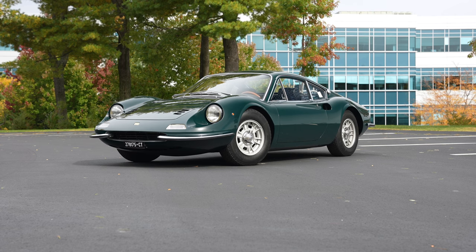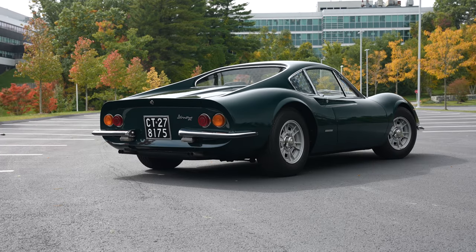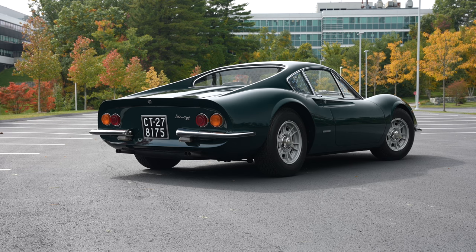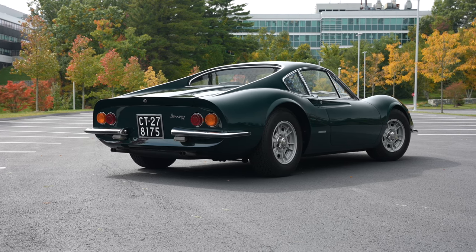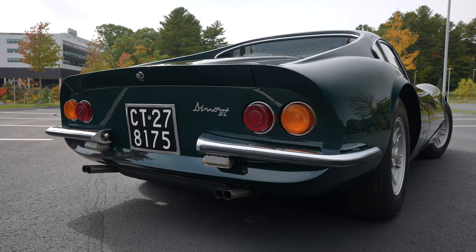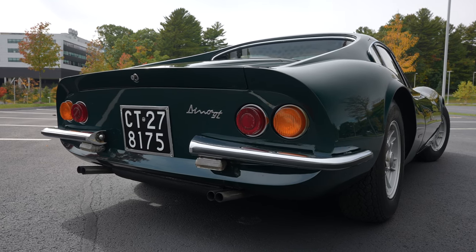Hello, Bring a Trailer audience. This is Steve Serio from Bond Group. I'm happy to be here today and to introduce to you this wonderful 1968 Ferrari 206 GT Dino. Hopefully this will be informative and answer a few questions for everybody in the forum, in the auction world, people bidding and reading. Behind me is one of 152 Ferrari 206 GT Dinos produced — a fantastic car in the rarest of colors, called Verde Scuro.